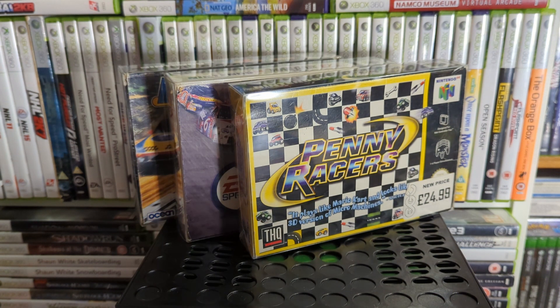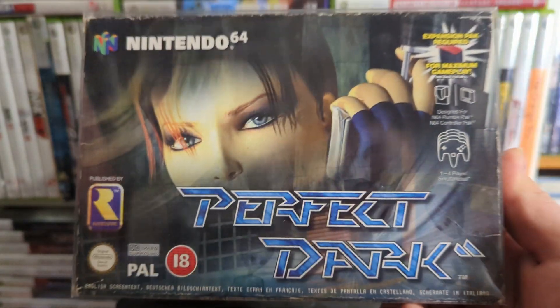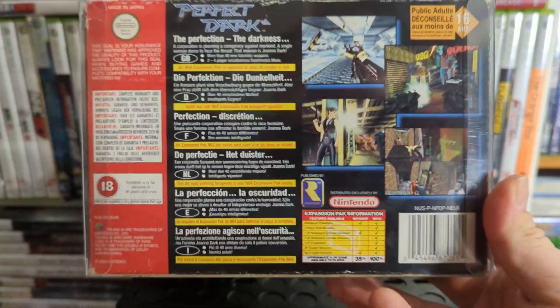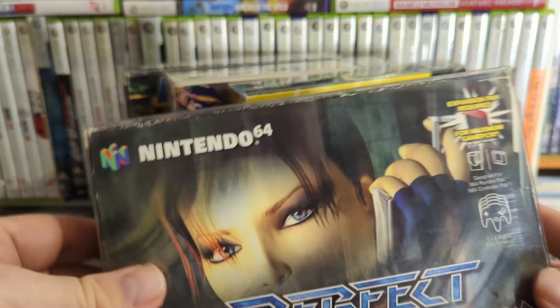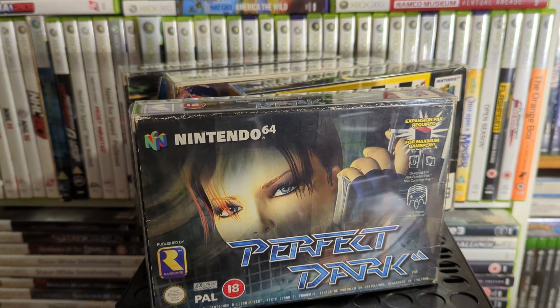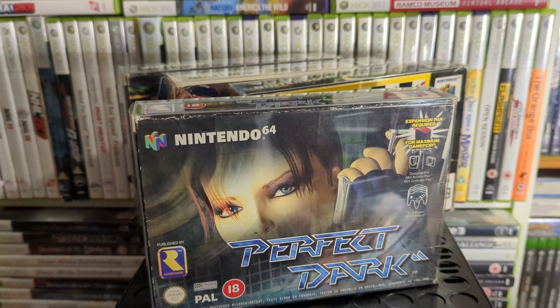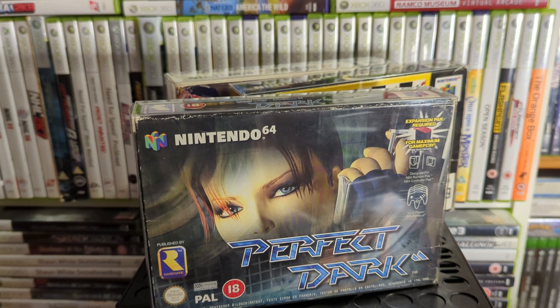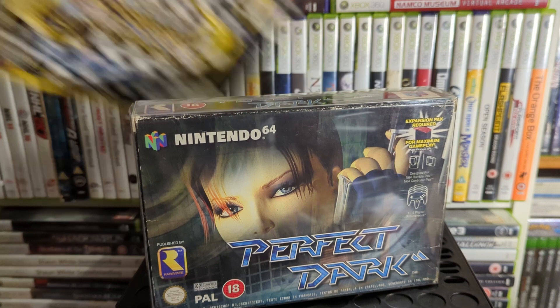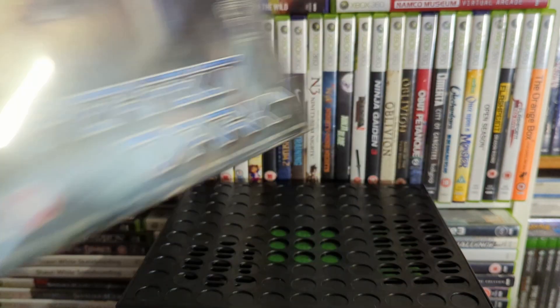Up next is Perfect Dark — the pseudo-sequel to GoldenEye after Rare lost the James Bond license. They made this very good game. It's on Rare Replay and Xbox 360 — play it there first because the controls are better, it's crisper, and runs much smoother. The frame rate isn't the greatest on the N64, but it's still a good game if you want to play it on original hardware.